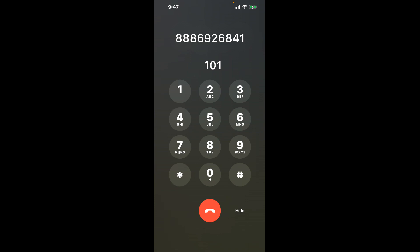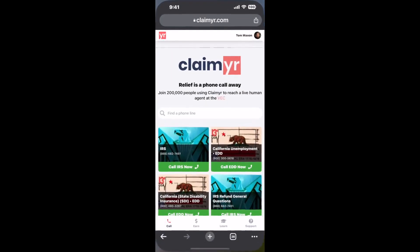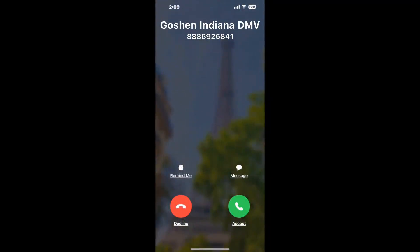The next method is the better way to reach a live person at Goshen Indiana DMV. I built a calling tool — to use it, open up your browser, go to claimer.com, and search for the Goshen Indiana DMV option. Claimer can automatically call any phone line for you and connect you directly to a human at Goshen Indiana DMV.